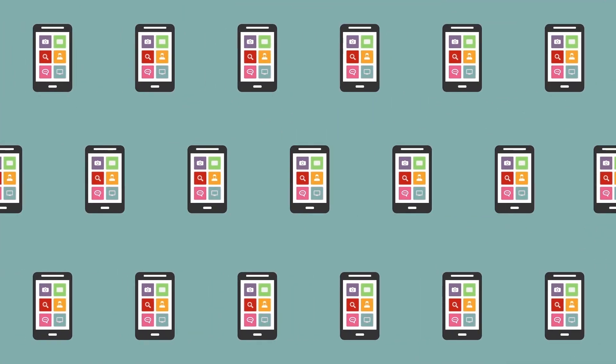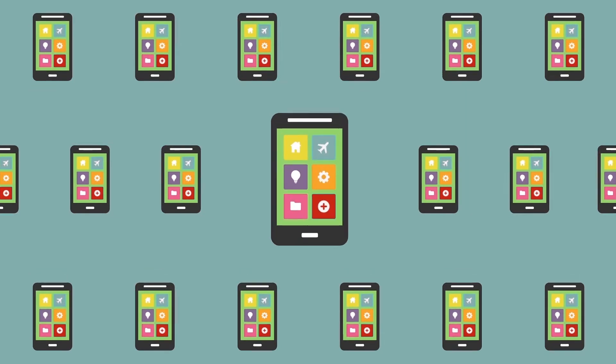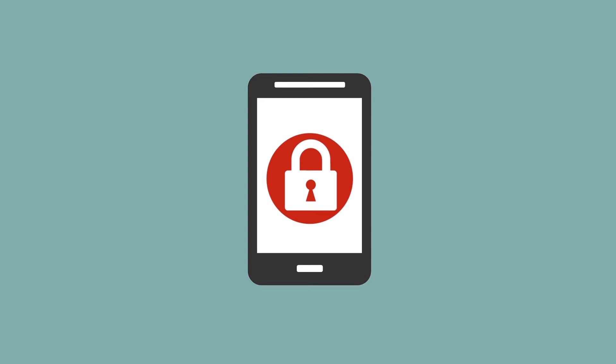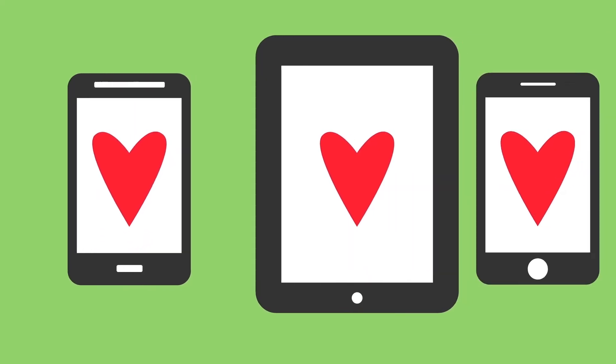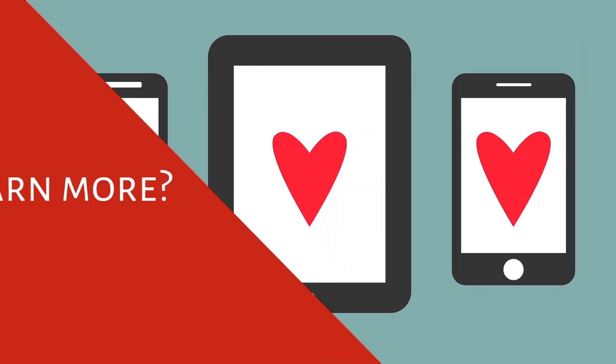The bring-your-own-device movement is here. With our MDM solution, you can ensure business information and data being accessed from these devices stays secure — all in just a few clicks — without invading employee privacy and allowing your staff to continue using the devices they know and love. Want to learn more?